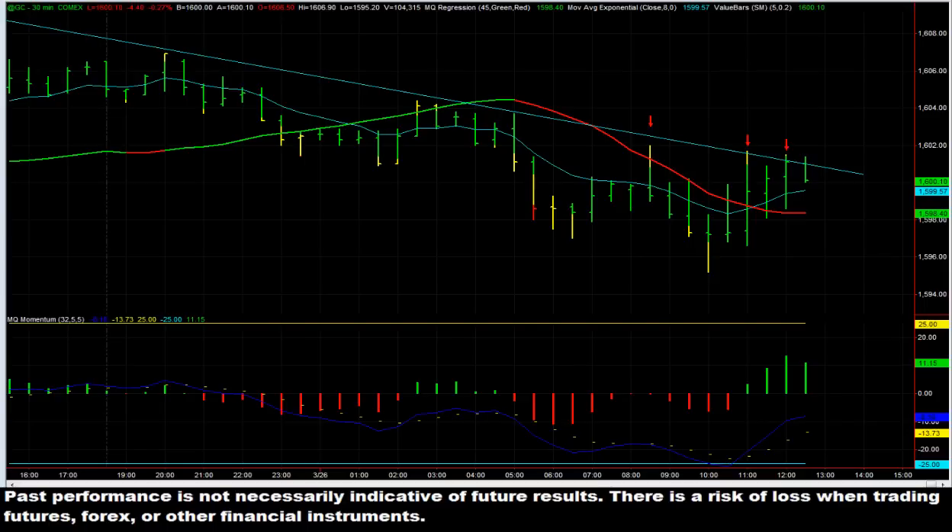Hi, this is Thomas Wood with MicroQuant. Once again we're going to be taking a look at the Value Charts Live Trading Room Trades of the Day for March 26, 2013. We were actually down slightly for the day, although many of the traders in the trading room were up for the day. I personally was down. But what we're going to do is highlight a couple of the best trades that we had for the day. These weren't all of them, but these are some of the best ones.